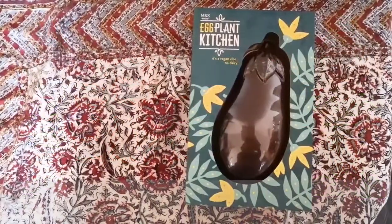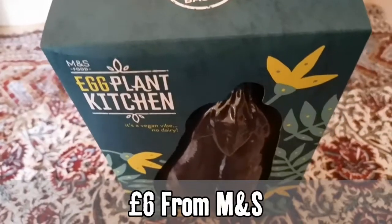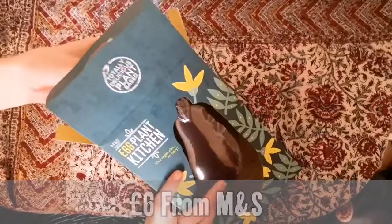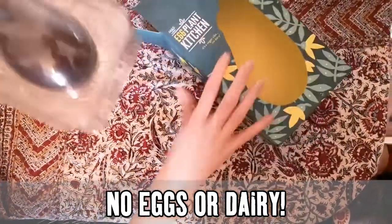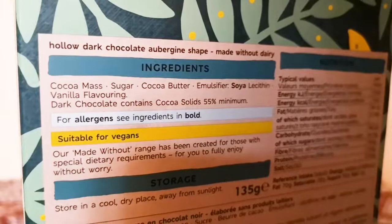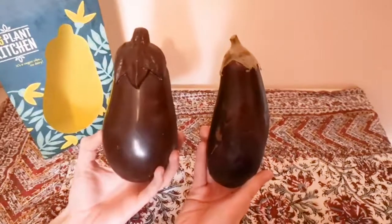This is the Vegan Eggplant Kitchen Egg from M&S. It costs £6 and is from the brand's Made Without Range, meaning it's made with no eggs or dairy. The chocolate itself is made from a simple list of five ingredients and, as you can see, does indeed look a bit like an aubergine.